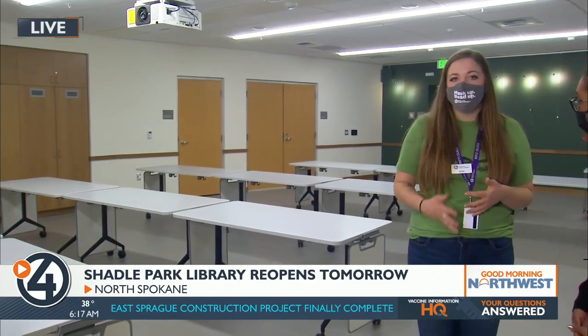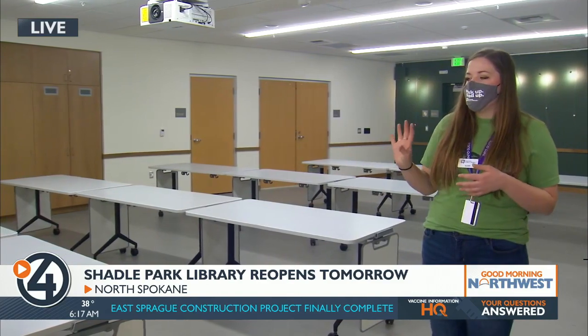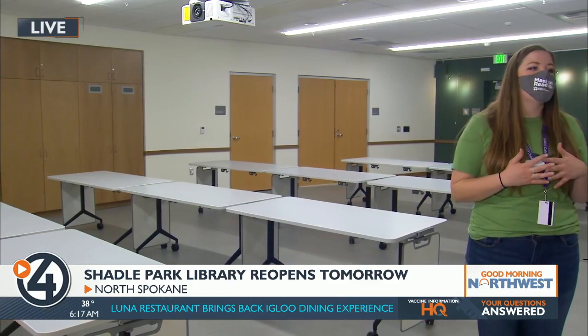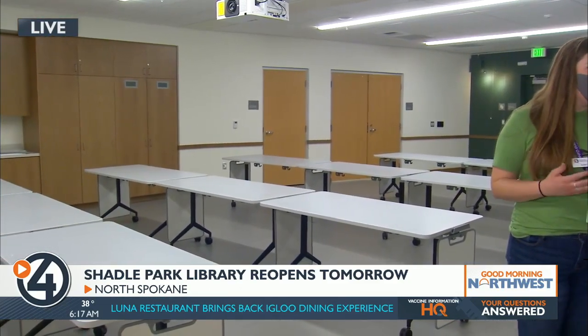This is a place where we have specifically designed it so that you can get messy. There's hardwood floors — you're not going to get anything on the floors. We've got sinks. We've got tables that are easily cleaned. So we really made this a place where people can come in and not have to worry about the cleanliness of the space, and they can truly get creative and have fun.